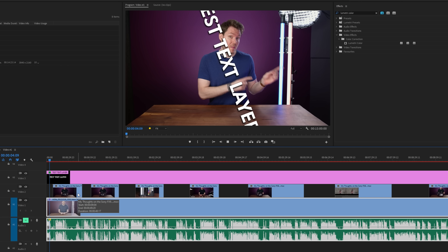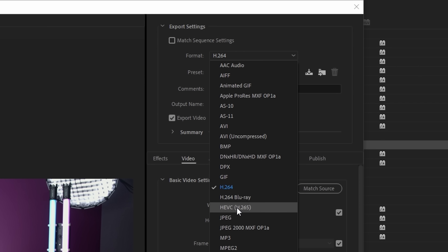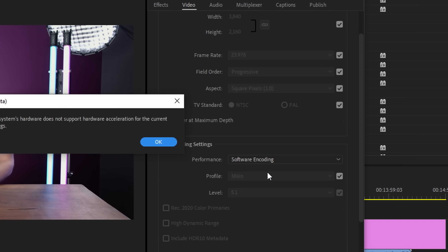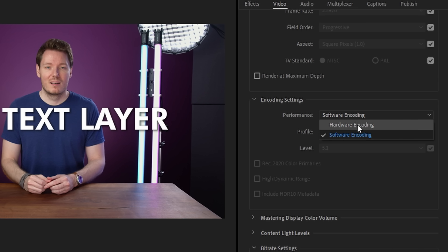As far as configuring Premiere to use NVENC when rendering, in your export settings choose either H.264 or H.265 for the format, which should allow you to choose hardware encoding under performance. If it gives you an error, you probably have something enabled that doesn't work with NVENC, such as two-pass encoding. Just put that back to one pass and you should be good to go. Here are the settings I used for my tests.